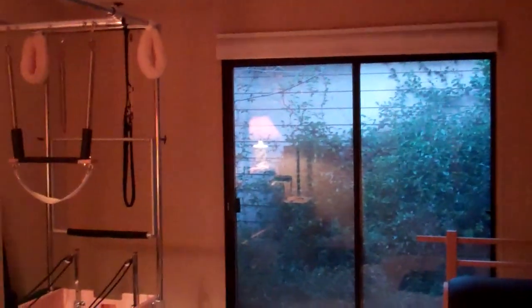Bedroom number two — this actually had a French door entrance which was taken out. It's a lovely room as is. It is a bigger room than the first bedroom and has a nice view of the outside.